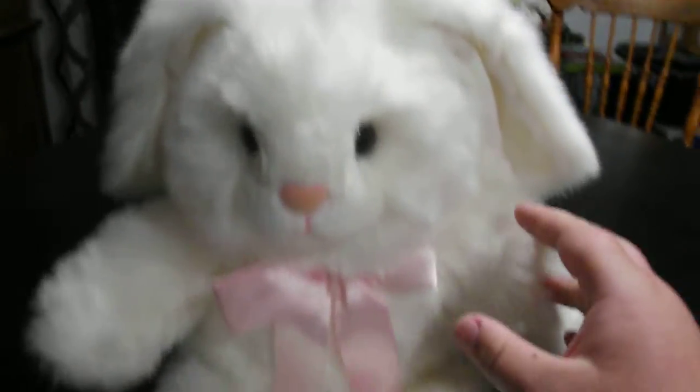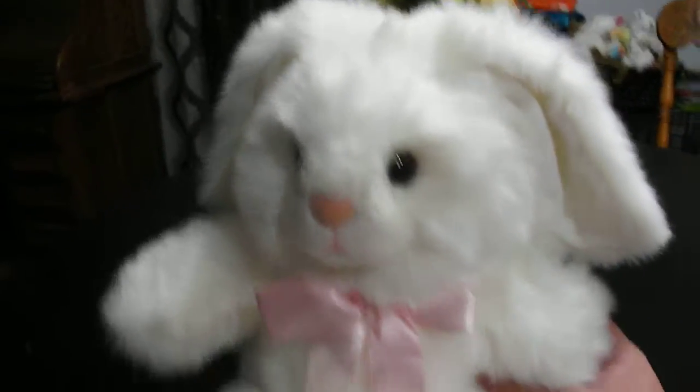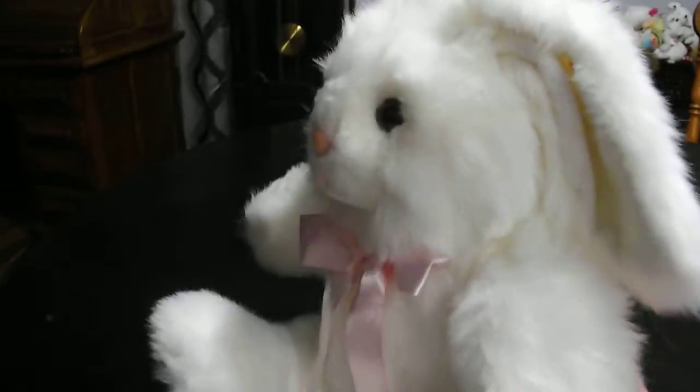Hi guys! Here's a quick review on this TY Classic 1995 Candy the Fluffy Rabbit Plush. Without further ado, let's get into the review.